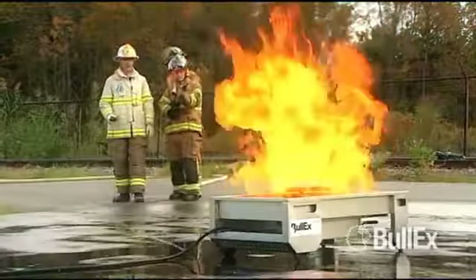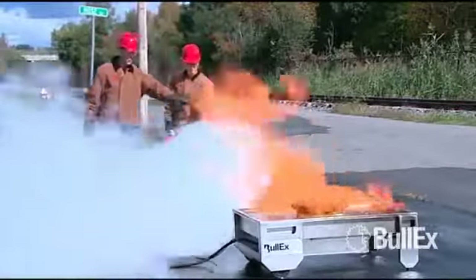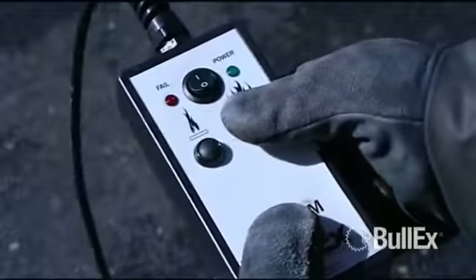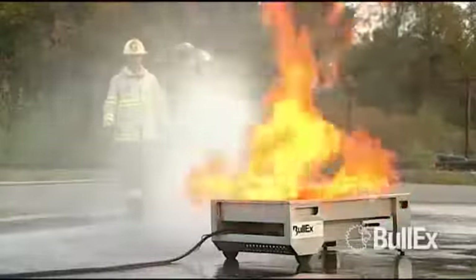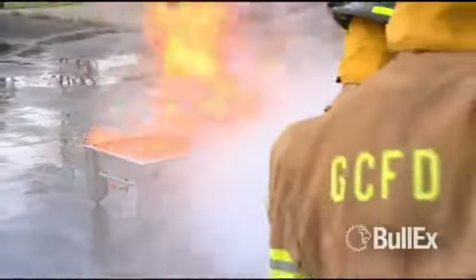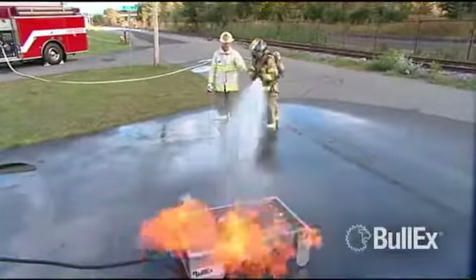Magnum's 2.8 million BTU flames create intense fires for advanced extinguisher and hose line training scenarios. Reinforced construction and rugged components mean you can run evolution after evolution and hit Magnum with virtually anything in your firefighting arsenal for intense live fire training scenarios. With a large flame area and flame height reaching nine feet, trainees feel the heat and learn how to respond.